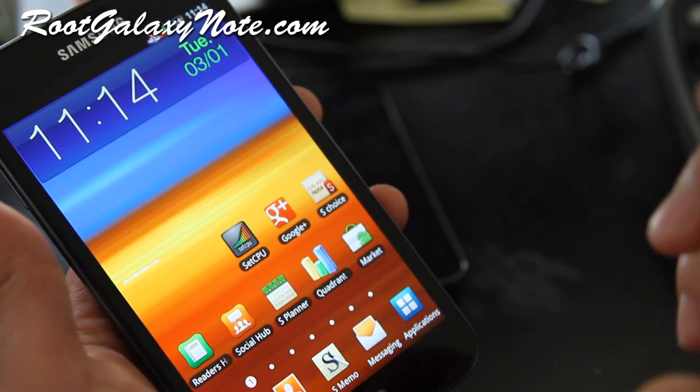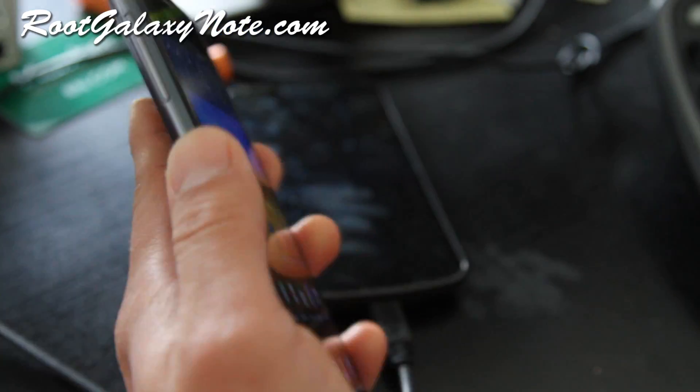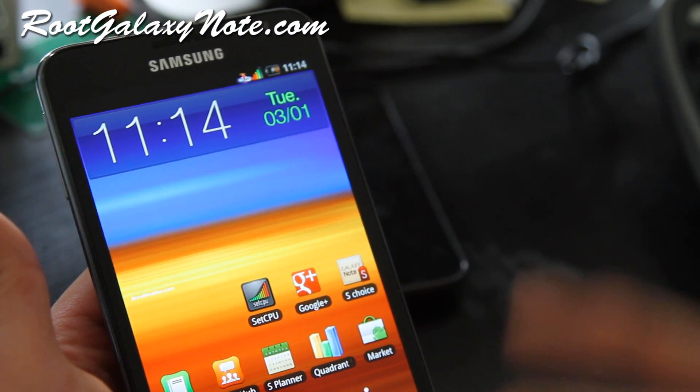That was a quick overview of the Rocket ROM for your rooted Galaxy Note. Subscribe to RootGalaxyNote.com for more tips, hacks, and ROM reviews. See y'all later, bye!